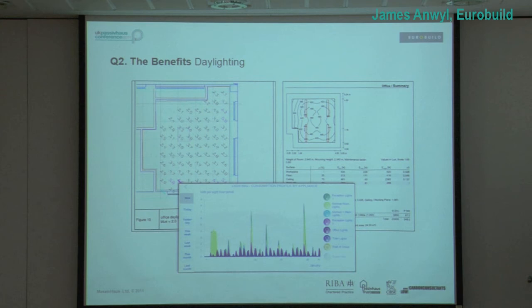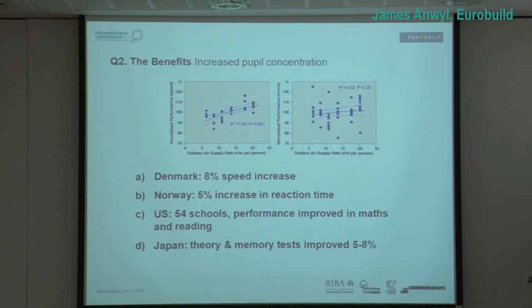Just showing the results from studies around the world on increased pupil concentration — in Denmark, speed increase and reaction time in Norway, maths and reading in the US especially improved, and similar results in Japan. What we found is the problem with natural ventilation is you can't measure it. If the wind changes, you can't model that really that well. Whereas with mechanical ventilation and flow rates, you can be guaranteed. You can stand there at the end of a job and commission the vents knowing that the students will receive a certain amount of air — and that's pretty important from our perspective.